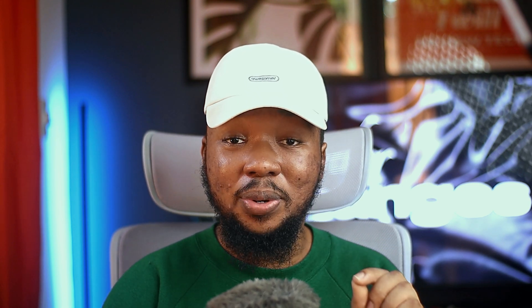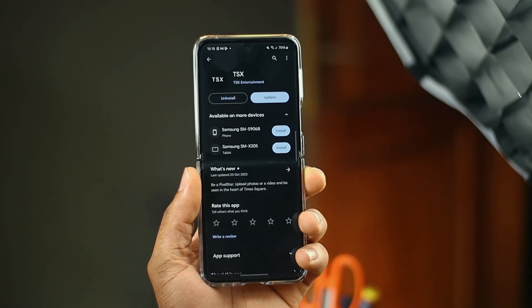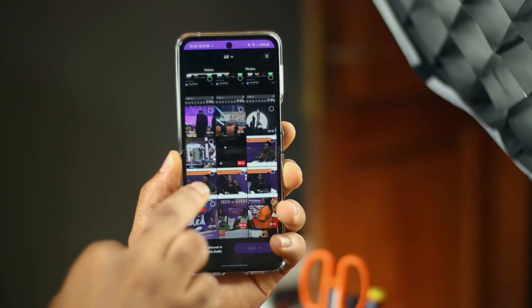If you ever wanted to appear on a billboard in Times Square to promote your picture or video, you actually can with your smartphone thanks to this app. With the TSX app, your dreams of appearing on big billboards in Times Square become a reality. For just $40 per promotion, your picture or video can appear in real time on Times Square.